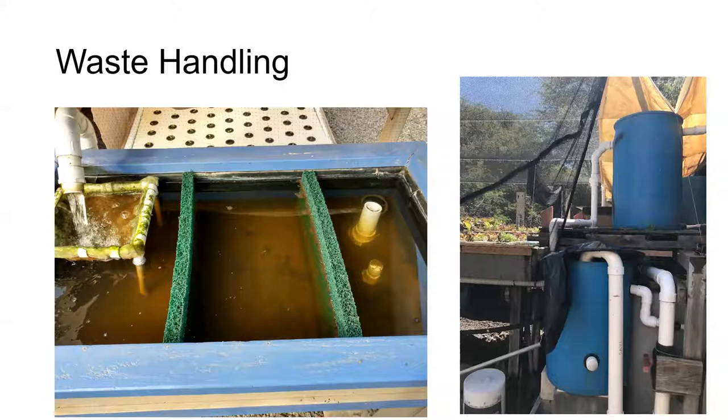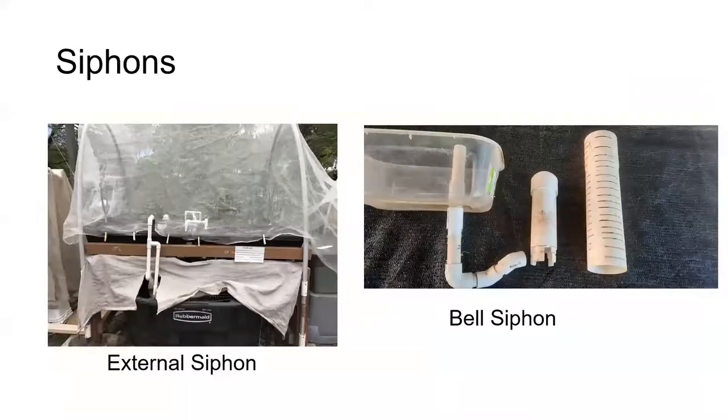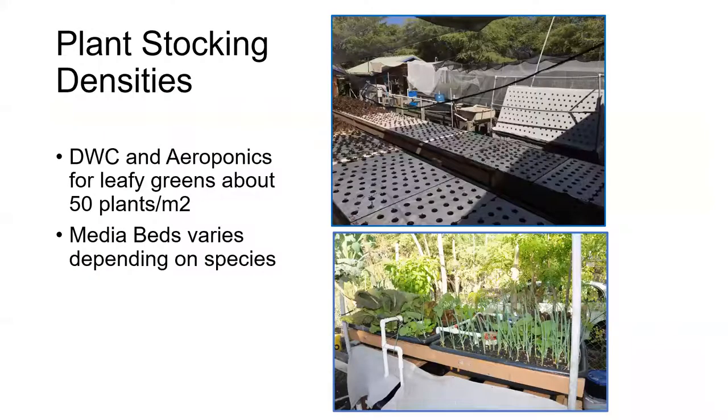Our largest systems have additional physical filters like a box with Matala filter pads to collect solids remaining after the clarifiers. We use both external siphons and bell siphons in our media beds to circulate the water. Our plant stocking density is a little bit higher than what I see in the literature — we actually have about 50 plants per meter squared, about four and a half per square foot. Our larger plants like basil and kale are spaced further apart, and spacing varies in media beds depending on what species is there.